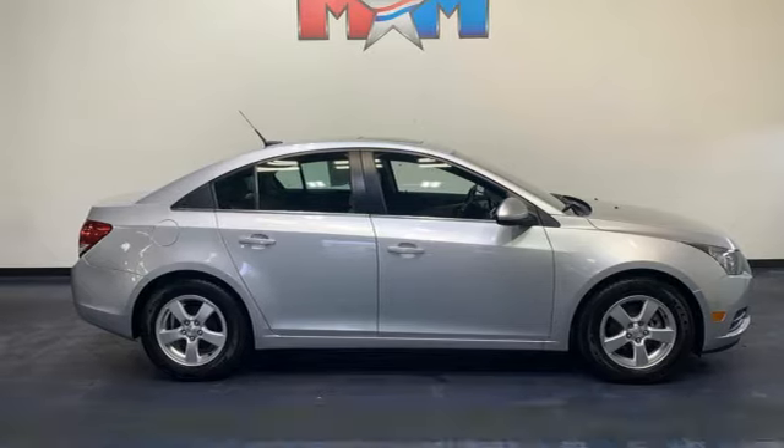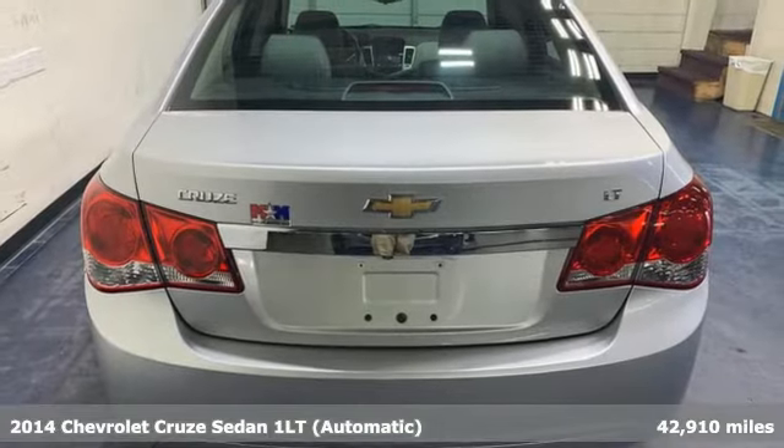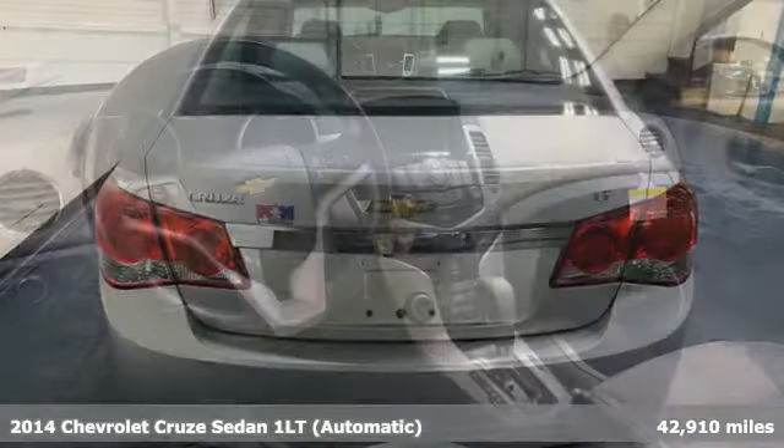Here's a 2014 Chevrolet Cruze. From the morning commute to weekend adventures, this Cruze is the do-it-all compact that's there to serve.